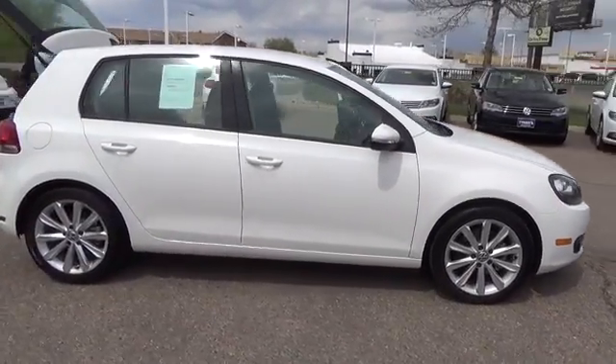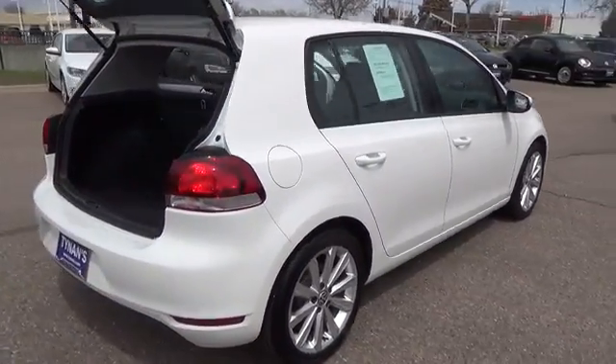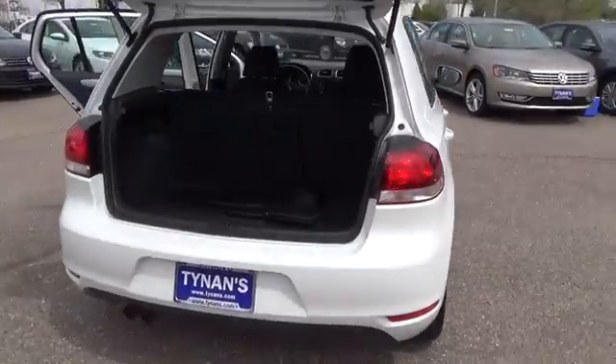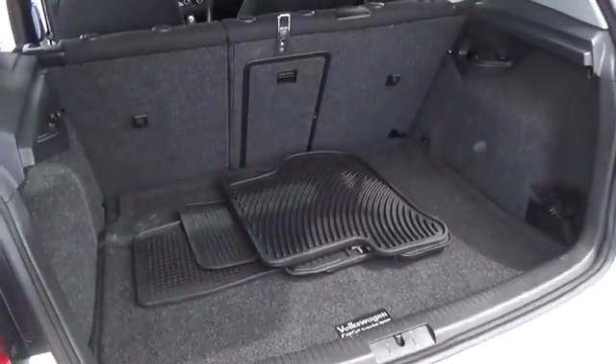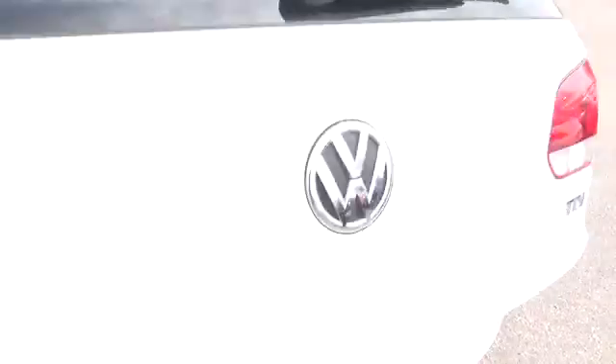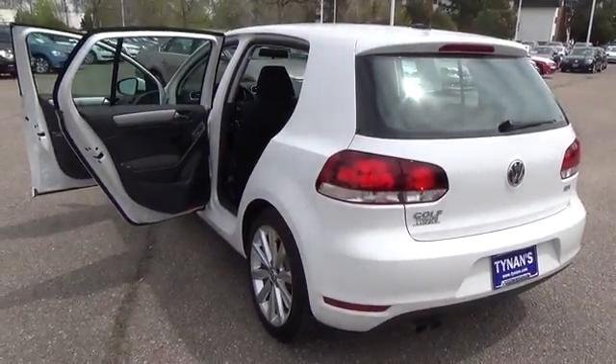The Golf 5-door hatchback by Volkswagen is poised in a stunning candy white. Under the hood of this 2012 is an incredible clean turbo diesel 2.0-liter 4-cylinder engine that offers a powerful 140 horsepower and an impressive 42 miles per gallon, proving that fun doesn't have to cost you at the pump.